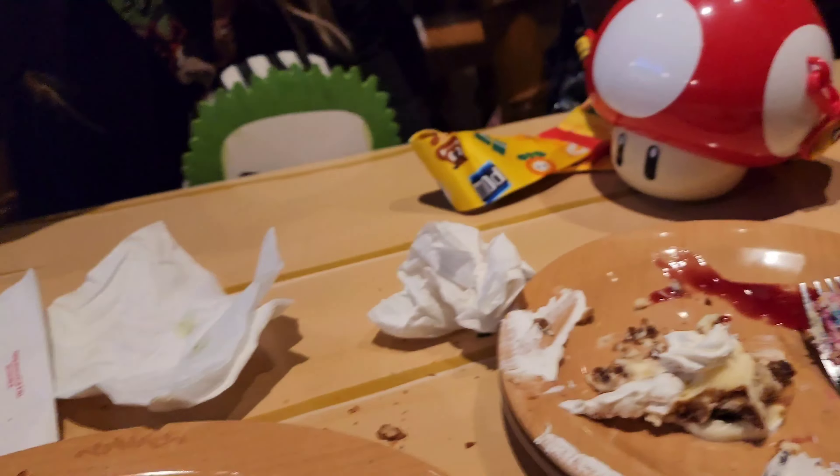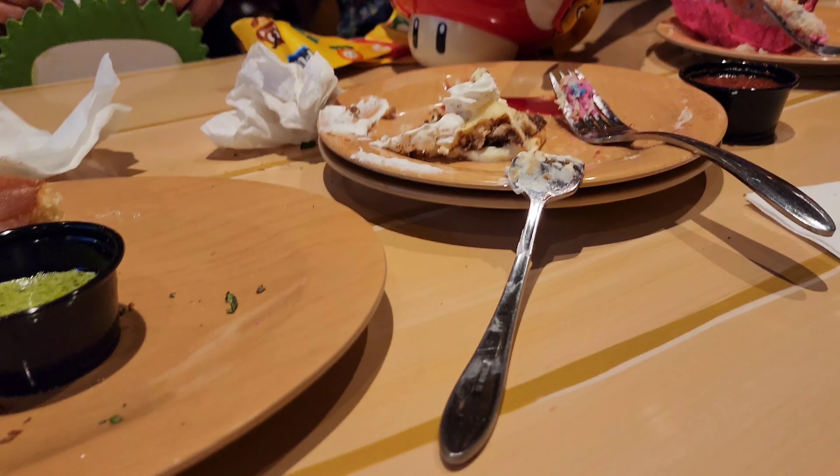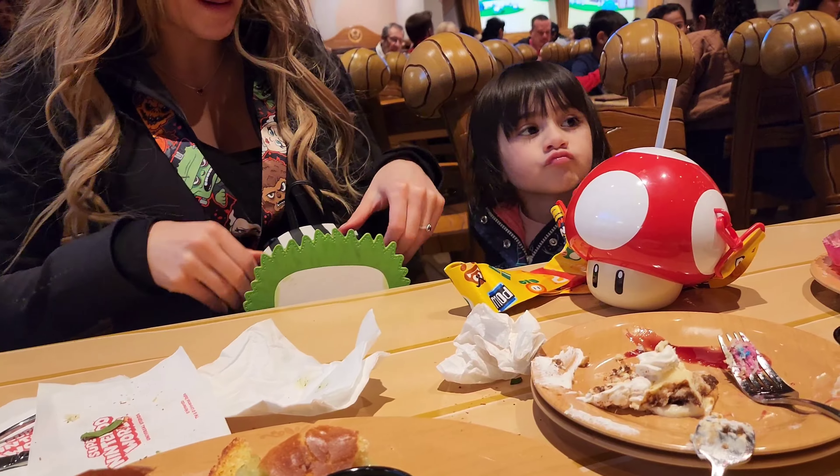The burger was okay, the tiramisu was okay, the pork was too sweet, the garlic knots need to be warmer and crispier. Other than that, the atmosphere is gonna be nice.